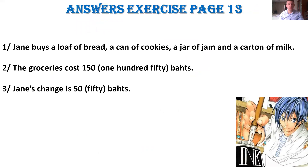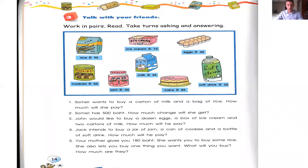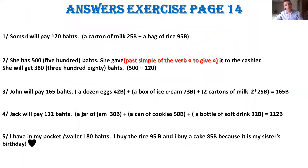Now we can go on to the next exercise. Page 14. Same as before: you read the questions and try to answer. As I asked previously, please make sentences and explain how you found the results. Here are the answers. I'll show you how you can do it.